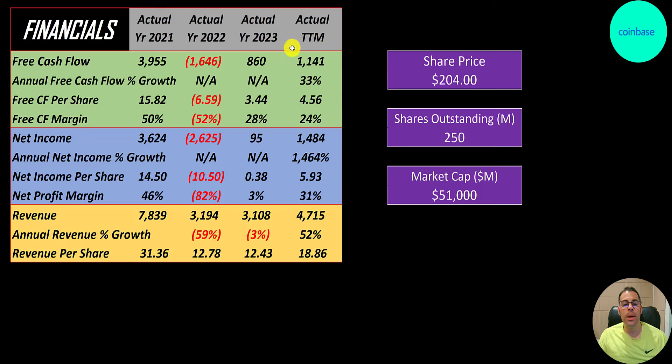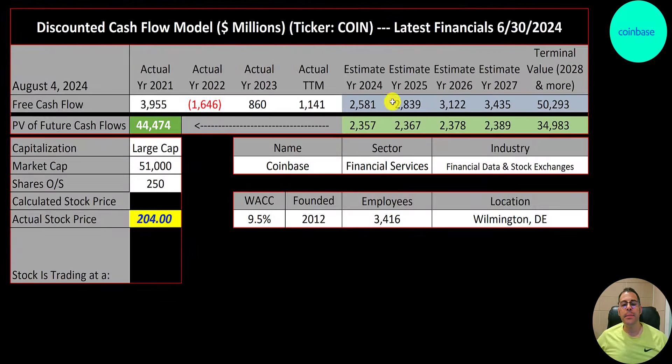Free cash flow was up 33 percent to 1.1 billion in the trailing twelve months. Net income — the profit or loss on the income statement — followed a similar trend: negative in 2022 but rebounded to 1.5 billion in the trailing twelve months. They have really good margins, converting 31 percent of revenue into net income. Revenue was really high in 2021 at 8 billion, dropped to 3.2 billion, and is coming back up to 4.7 billion in the trailing twelve months. A lot of their revenue comes from transaction fees.